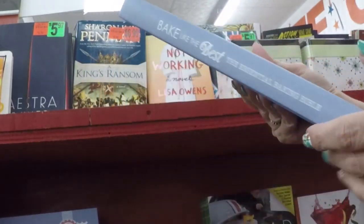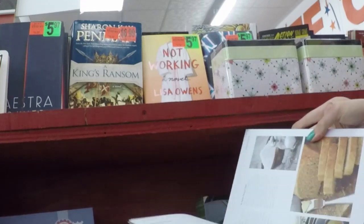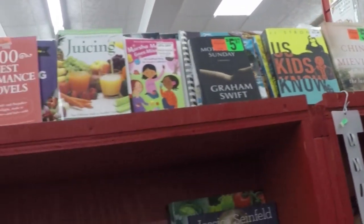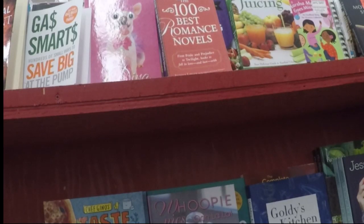Bake the Best — they have a lot of cookbooks and baking books. You can really go nuts in there. Air Fryer cookbooks, Keto, 100 Best Romance Novels, Get Smart, Save Big at the Pump.